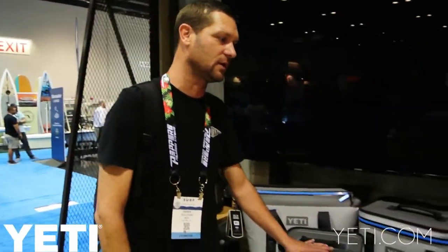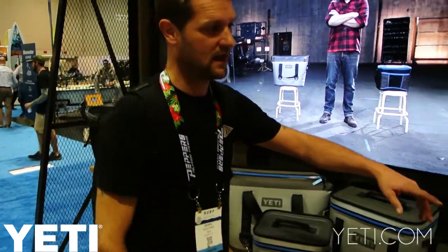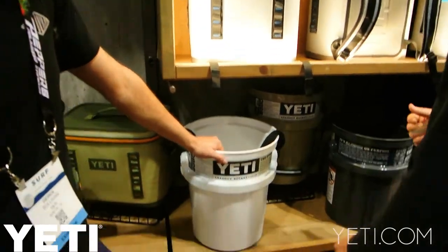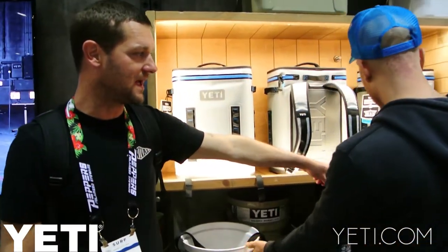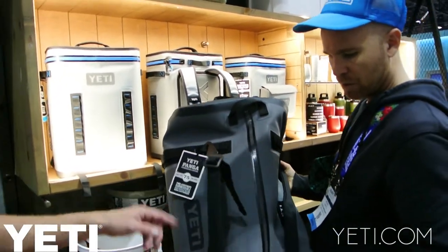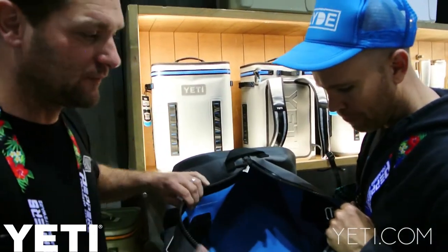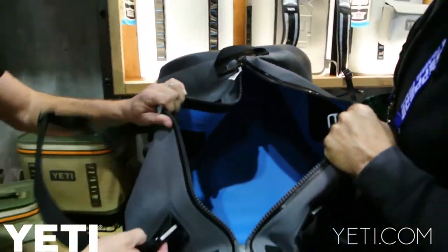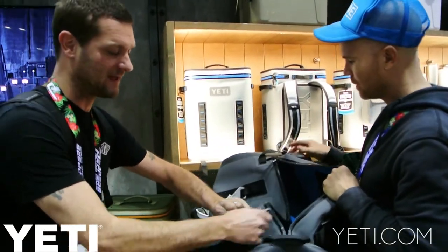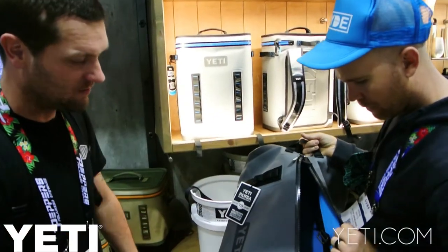Yeti started out with the hard cooler — the Tundra — then we moved into the soft cooler, and then we took the expertise from both of those products and moved into an uninsulated product. Here they're actually next to each other: we've got the LoadOut bucket, which is uninsulated cargo, and then here we've got a dry storage bag that uses really similar technology and material as our soft cooler but it's just dry storage. It's a fully submersible bag, totally airtight and sealed. It's got aluminum hardware, super durable, and a removable strap — you can quickly take these things off and stash them inside. Then you've got this really clean bag that you can lash down.